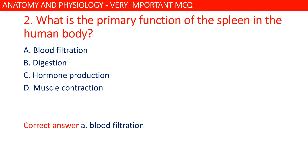What is the primary function of the spleen in the human body? The answer is A: blood filtration.